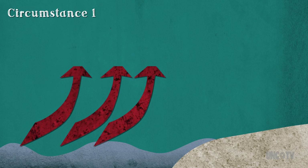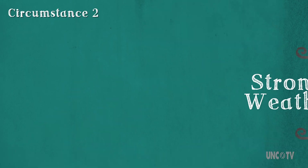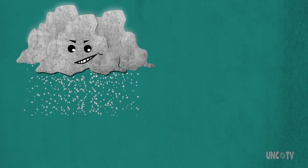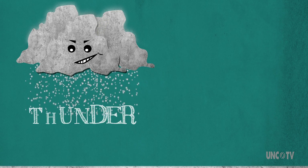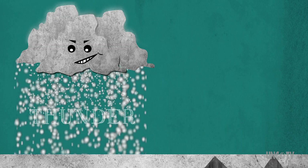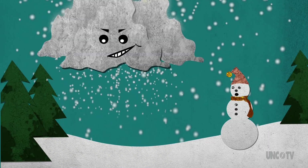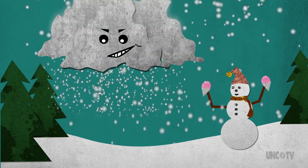Thundersnowstorms form when either warm water heats the surface air which rises, creating a fast updraft, or when strong weather systems cause air already aloft to rise faster than normal. But even when all the factors are in place, hearing the actual thunder is not a given. Because of all the snow created during one of these storms — and it tends to be a whole heaping lot — the rumble of thunder is muffled enough that it can only really be heard within a couple of miles of the lightning source. So if you do happen to witness this crazy weather phenomenon, go ahead and celebrate. Snow cones, anyone?